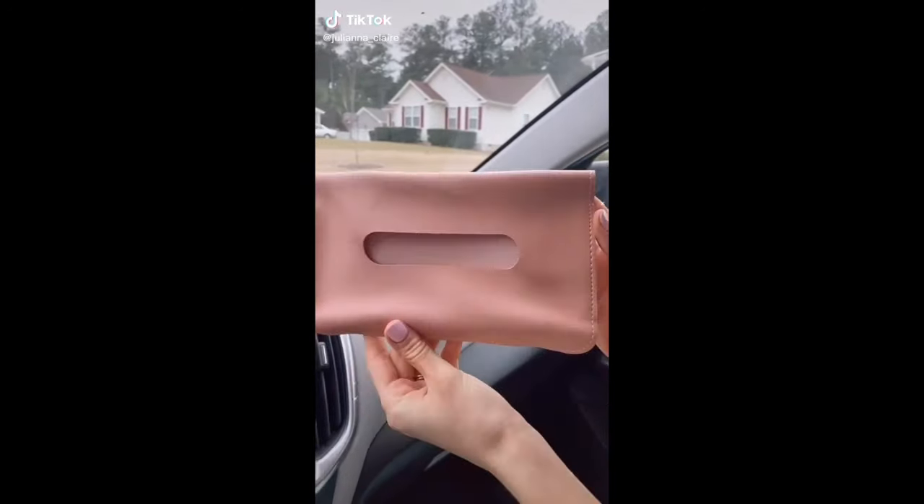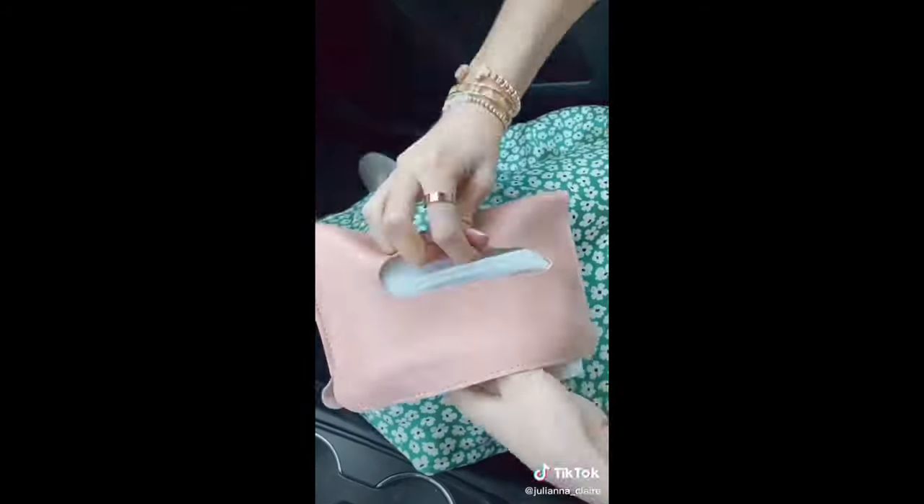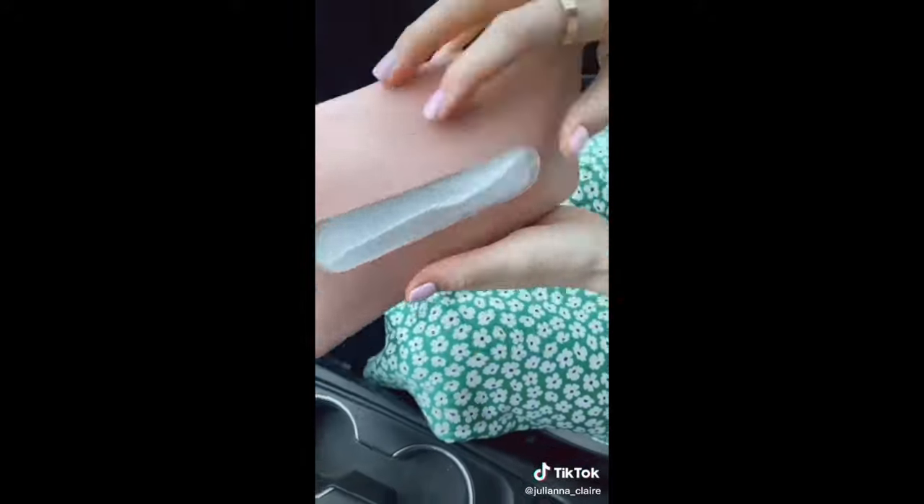This matte blush tissue holder attaches to your car's visor. Instead of putting tissues on the inside, I decided to put in masks because of COVID — a cute and easy way to ensure you have a mask on you wherever you go.